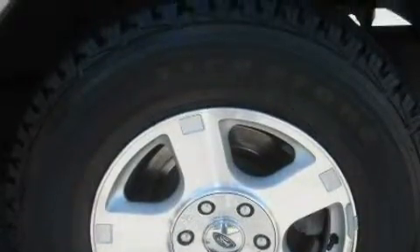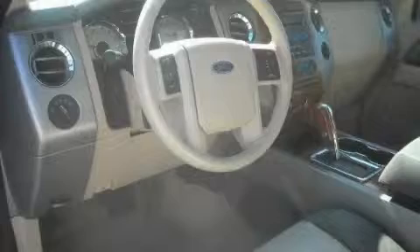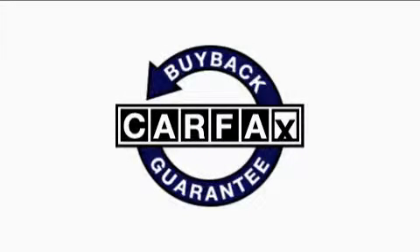The solid eight-cylinder engine, connected to a smooth shifting automatic transmission, is comfortable and smooth whether cruising on the highway or stop and go in the city. Not to mention that this Ford qualifies for the Carfax buyback guarantee.